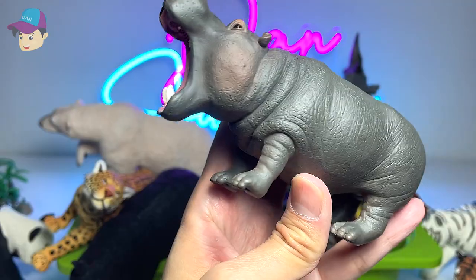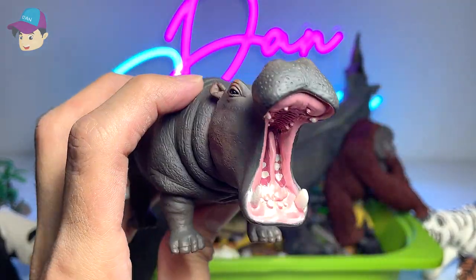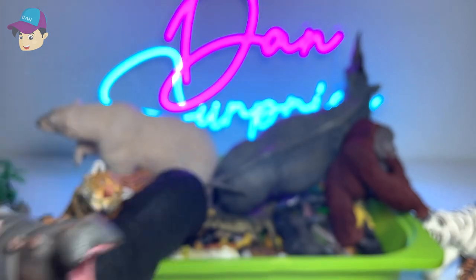Hippopotamus — I've definitely seen plenty of them in my local zoo. They're huge and they're pretty aggressive animals.